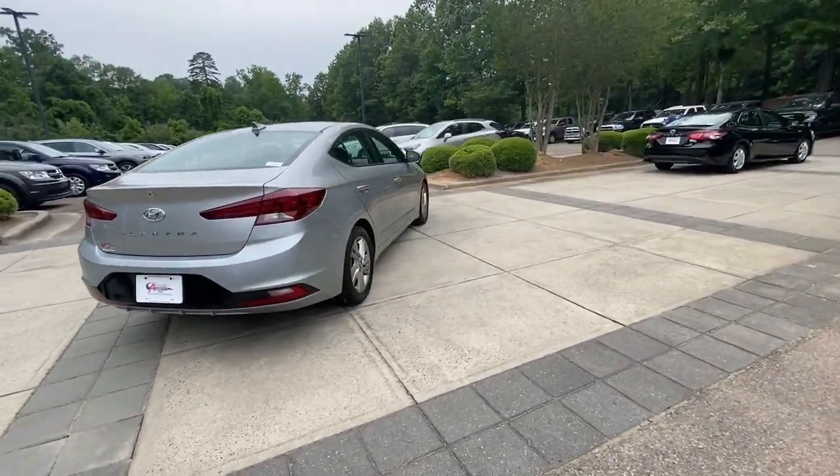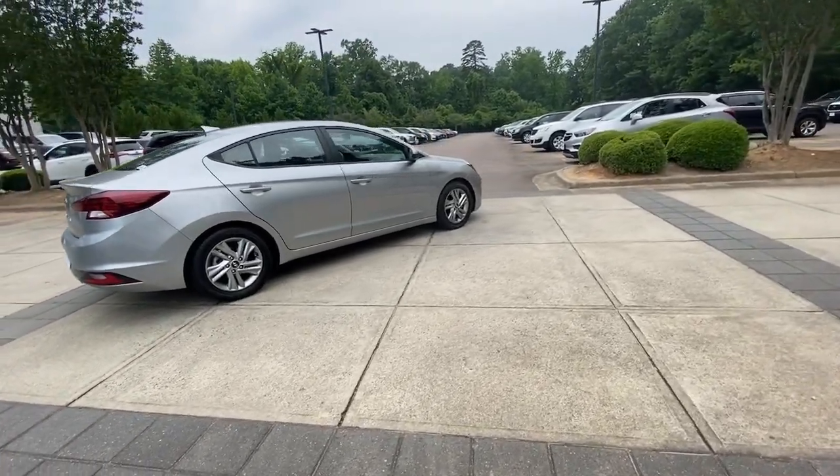Innovation meets refinement in this modern, energetic Elantra. See for yourself when you take it out for a test drive. Our professional staff looks forward to assisting you.